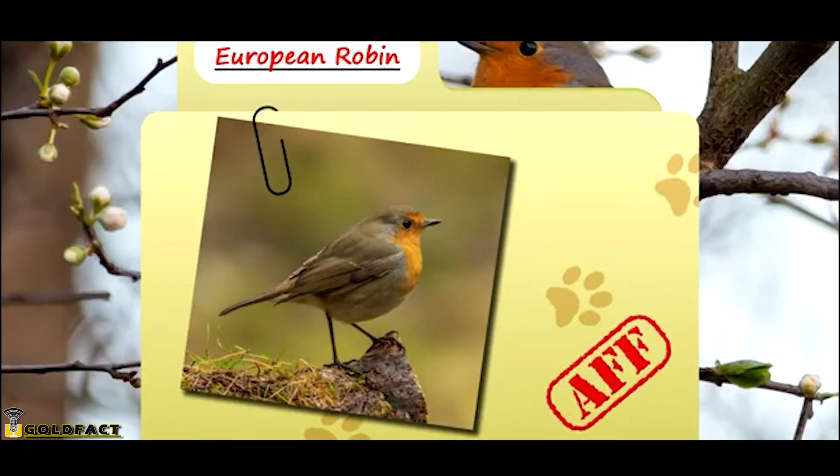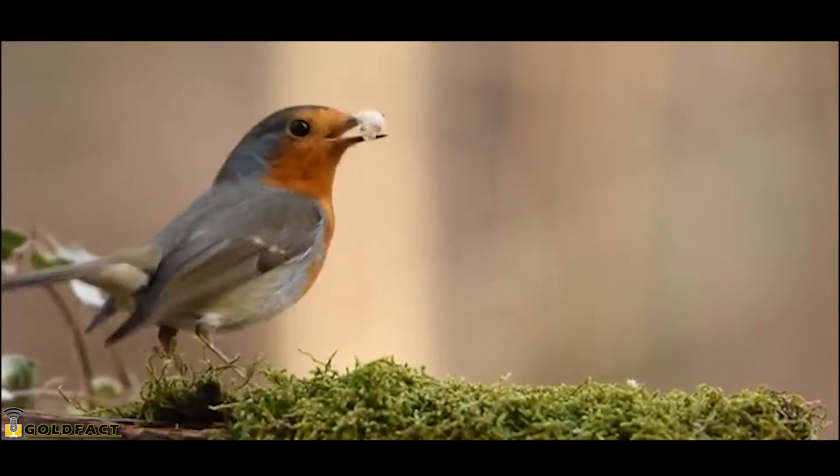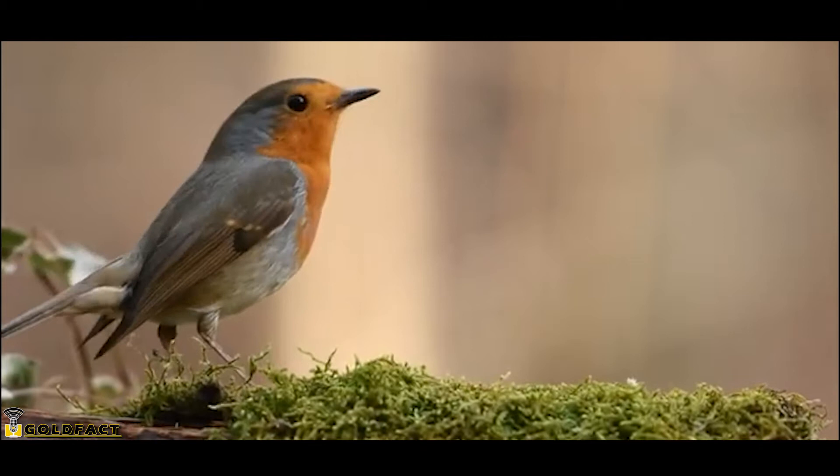Today on Animal Fact Files, we're talking about European Robins. We've previously talked about American Robins on this show, so now it's time to give European Robins their time to shine.